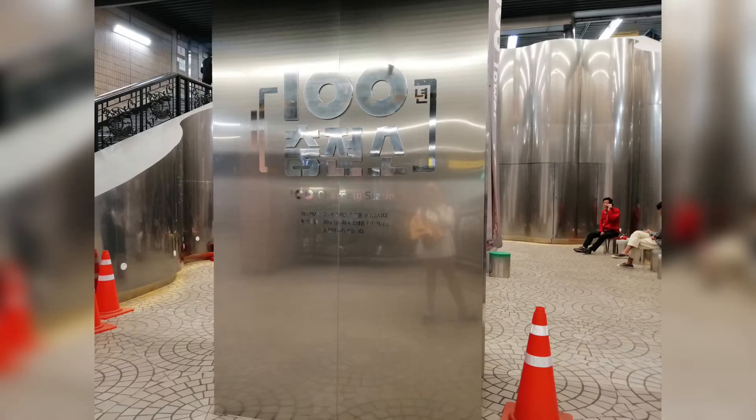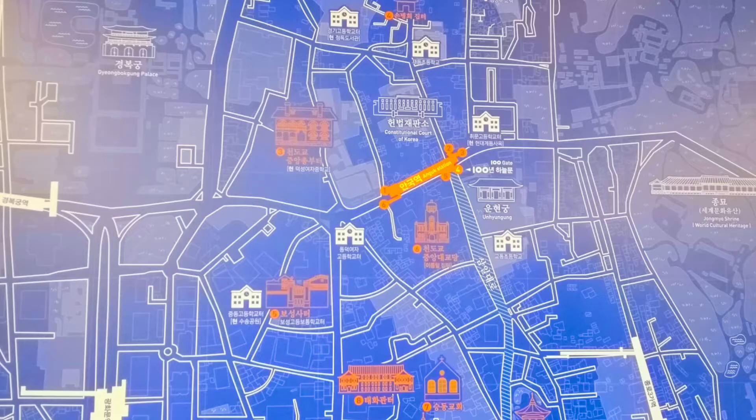Anggok Station is a total package. Every exit leads to a different world.